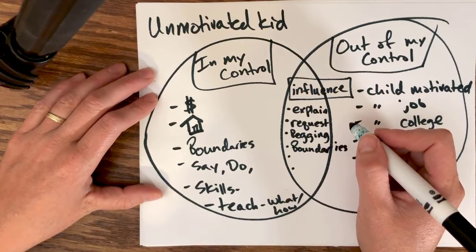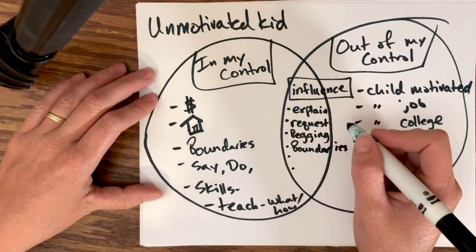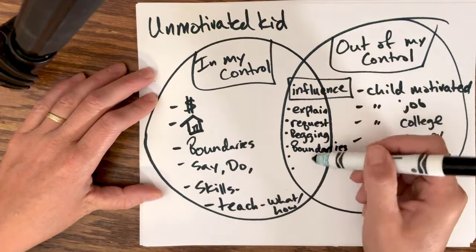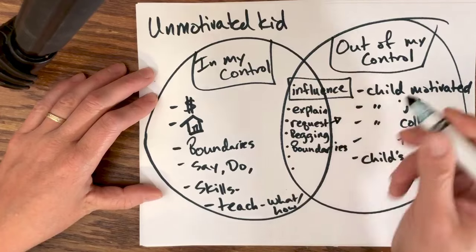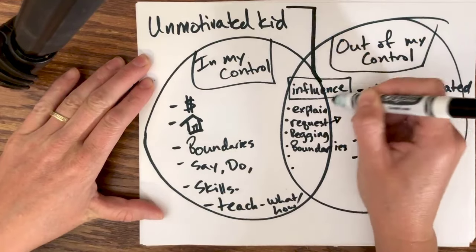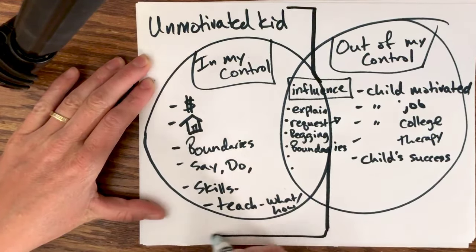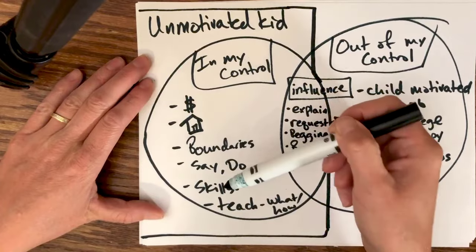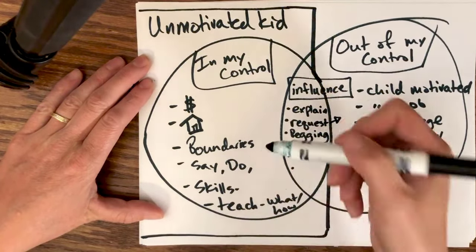For example: 'If you don't get a job by next month then you may not live here,' or 'If you would like to live here, these are the expectations.' These are examples of how we can influence other people, and these things are going to influence the outcome but they still don't control it. When I work with these parents, I'm going to encourage them to stop putting their energy into trying to change their child and instead put as much energy as possible into their influence and their realm of control — focusing on what they say and do, setting examples, developing skills, and teaching.